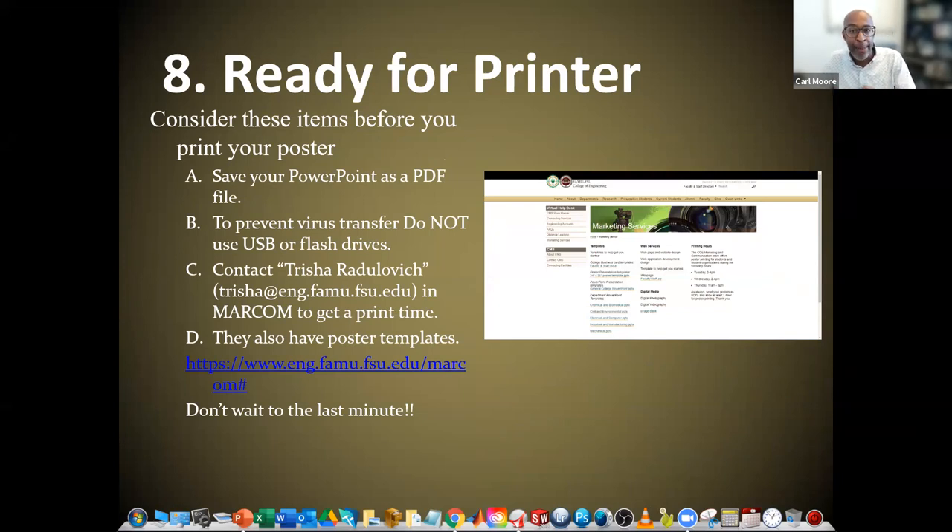After you've gotten your comments back, made changes and adjustments, you're ready to print. If you're in engineering, save your PowerPoint as a PDF file and contact Tricia — she will be doing the printing at Marcom and will tell you when it will be ready. If you're in a different college, chances are there is a large format printer where you can print your poster. Talk to them, find out how long it's going to take and what format they require. Don't wait till the last minute.